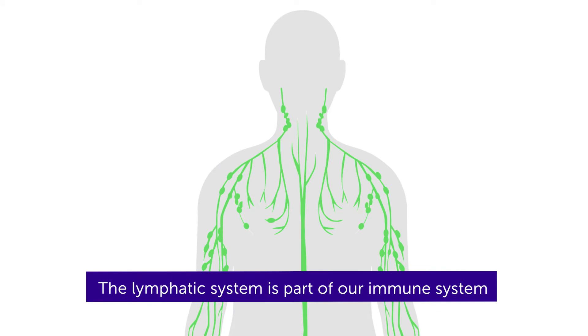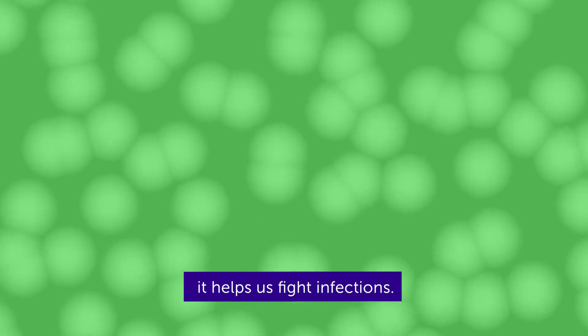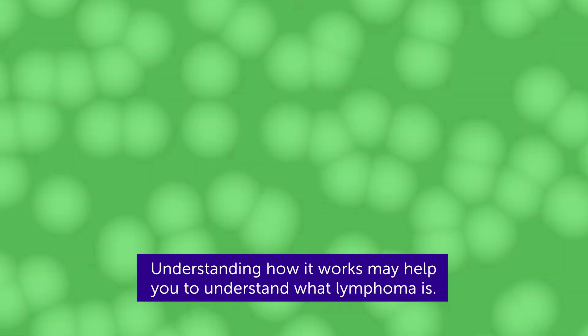The lymphatic system is part of our immune system. It helps us fight infections. Understanding how it works may help you to understand what lymphoma is.